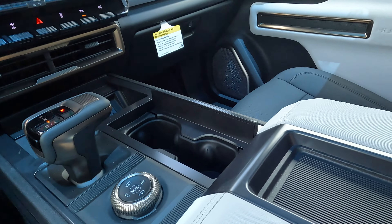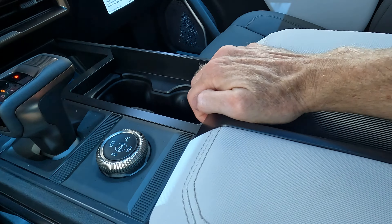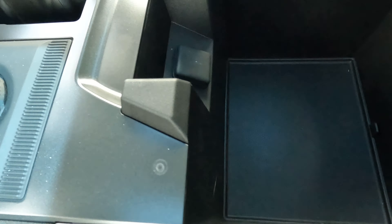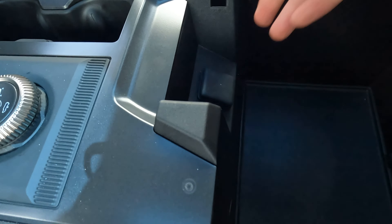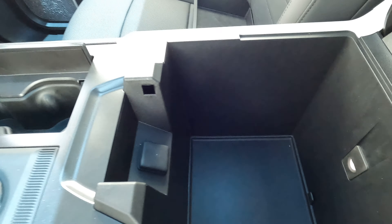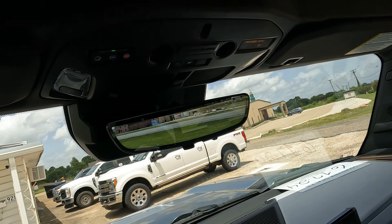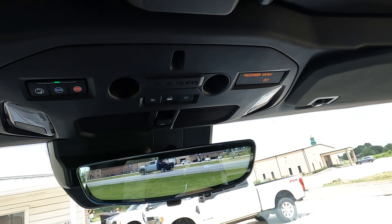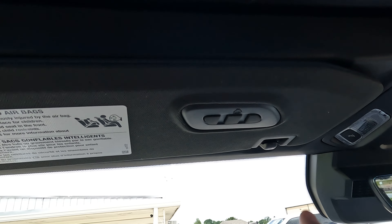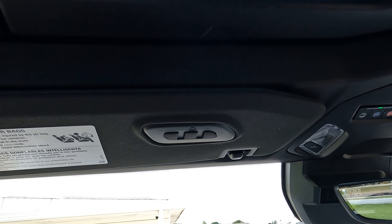There's a nice large center console with a little bit of space here, and inside is a ton of storage — don't let the removable tray fool you. There's also a 12-volt power outlet and a light inside the console for after dark. The upper console has controls for programming up to three garage door openers right on the visor.